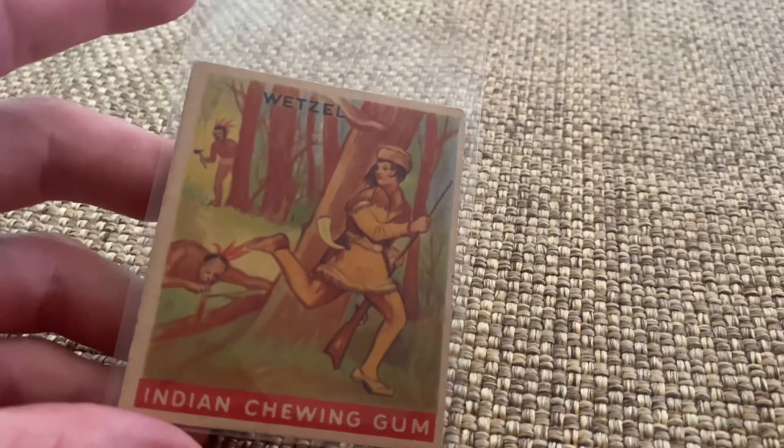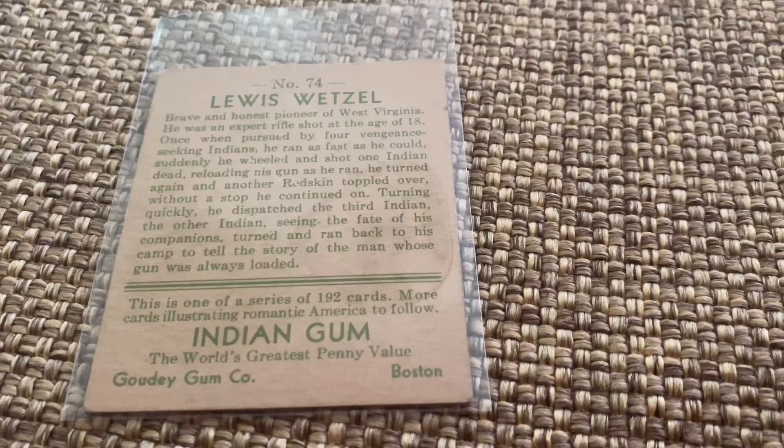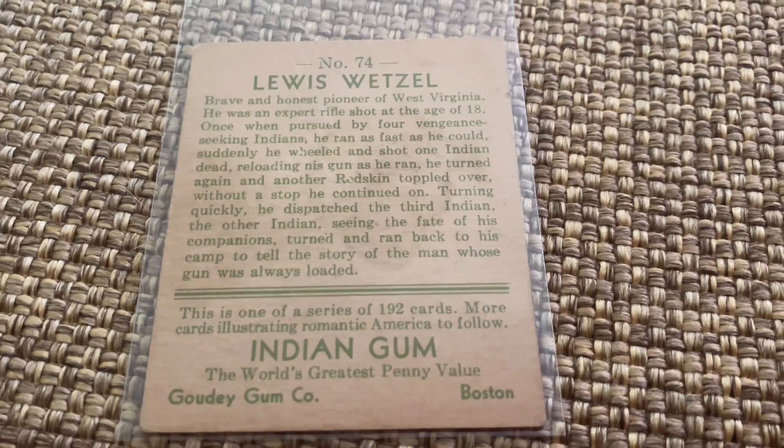It's a beautiful card, a beautiful old card. I'm going to put this in my treasure chest of Lewis Wetzel memorabilia. Always remember the greatest single combat fighter to have ever lived.